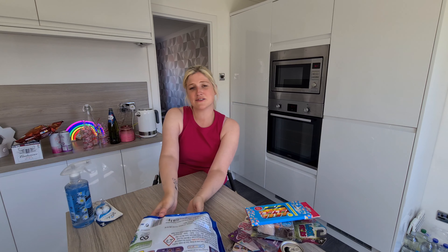Thanks so much for watching this video guys. If you like this kind of content please consider subscribing if you haven't already, leave me a thumbs up, and I will see you in my next video. Thanks so much for watching!